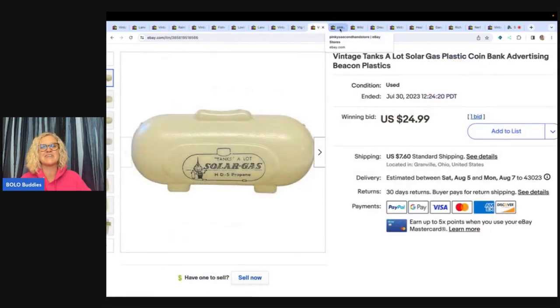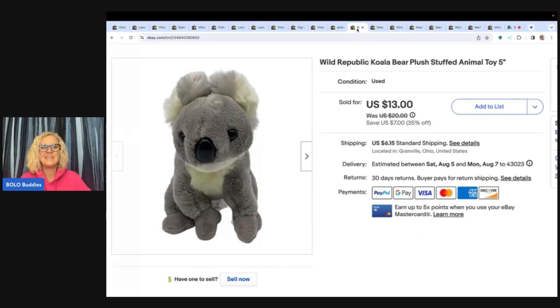This is a cute little Wild Republic koala bear, just a five-inch plush. I got this at the Goodwill bins and sold it for $13 plus shipping.